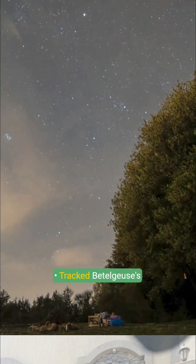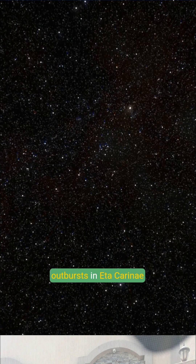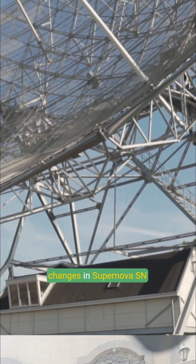Incredible Hubble highlights: it tracked Betelgeuse's mysterious dimming, captured massive star outbursts from Eta Carinae, and documented decades of changes in Supernova SN 1987A.